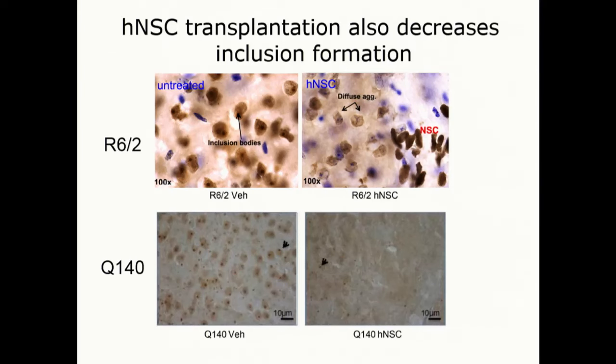We also see decreases in inclusion formation in both mouse models — in the R6/2 and in the long-term mice — significantly reduced in both models.